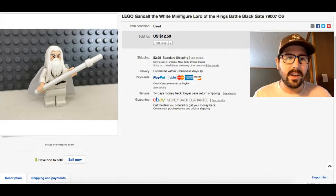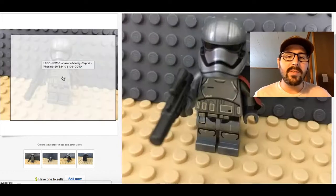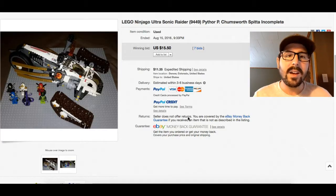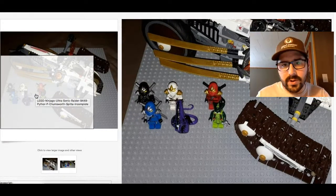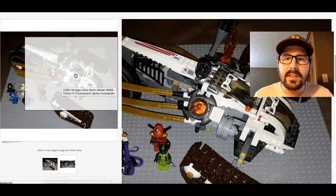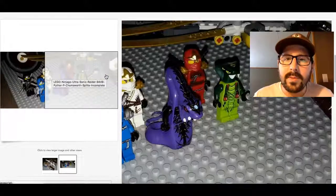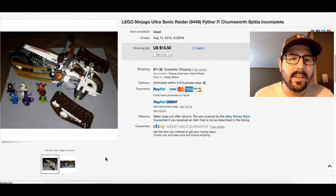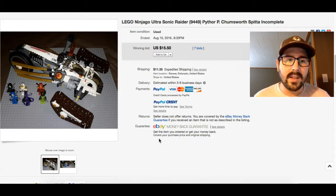Lord of the Rings, Star Wars, Spongebob — Star Wars is really hot, you know that's good money and they sell quick. Here's a mini Captain Phasma — $20 for one little minifigure. Ninjago is another one; these little ninja minifigures with swords sell well too. I'm not an expert at Lego but I've been enjoying learning about it and selling it. This incomplete Ninjago set went for $15 — you can always sell sets incomplete.